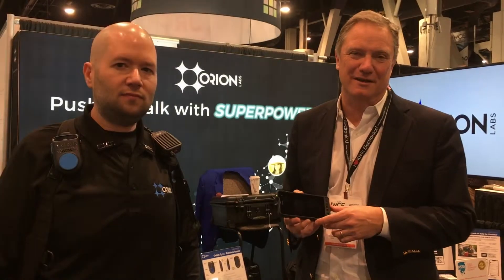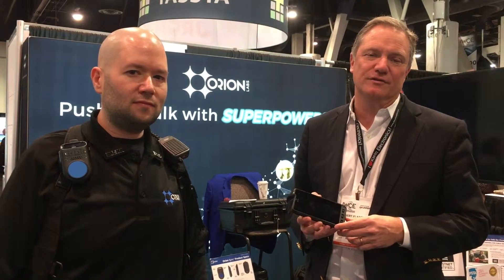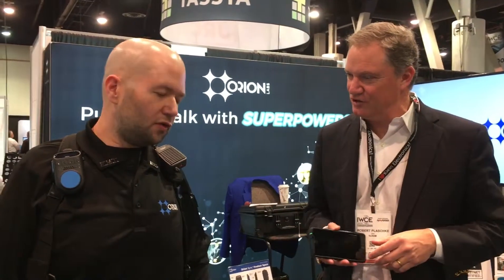Good morning, everybody. It's Bob Plaschke — I'm the CEO of SOTOM Technologies. We're doing our 60 Seconds at IWCE here in wonderful, warm Las Vegas. Here with a good friend and strategic partner, Greg Albreich, the CTO of Orion Labs, based with us out in Silicon Valley. They are a leader in messaging and voice communication technologies. Greg, thank you for taking a few seconds out to chat.